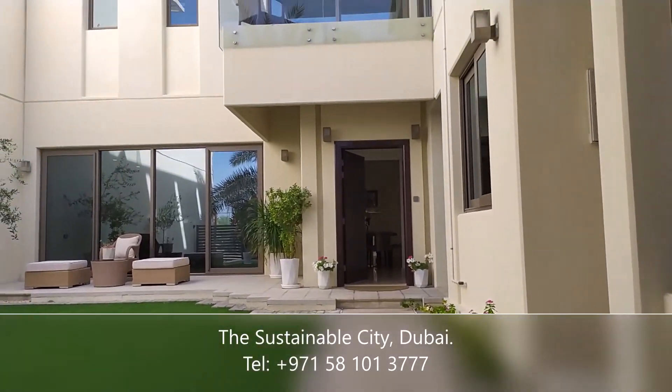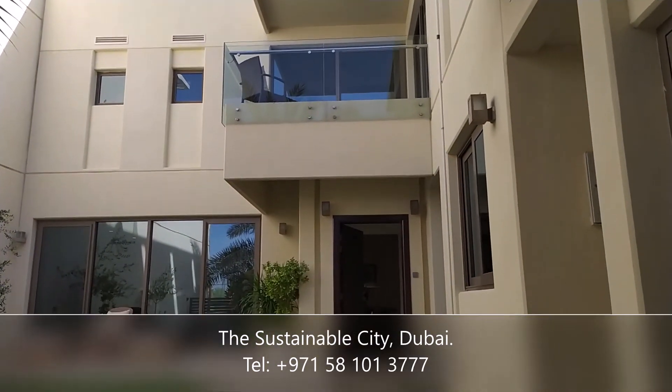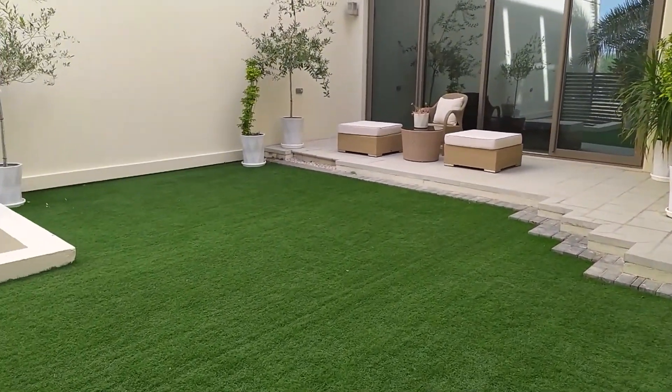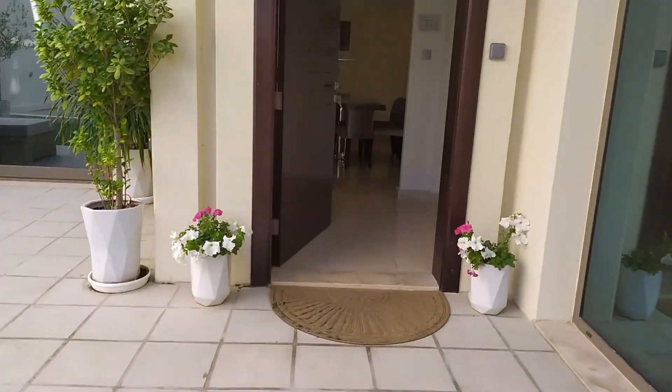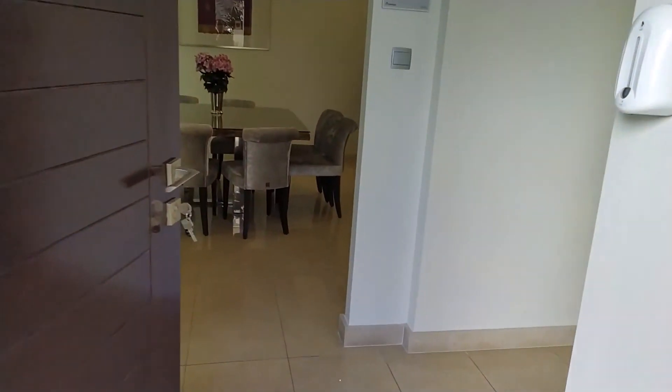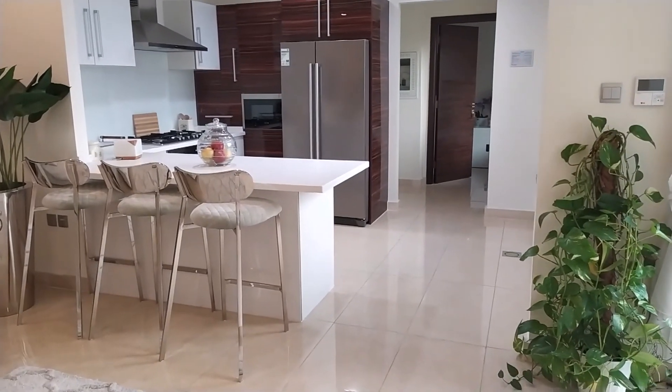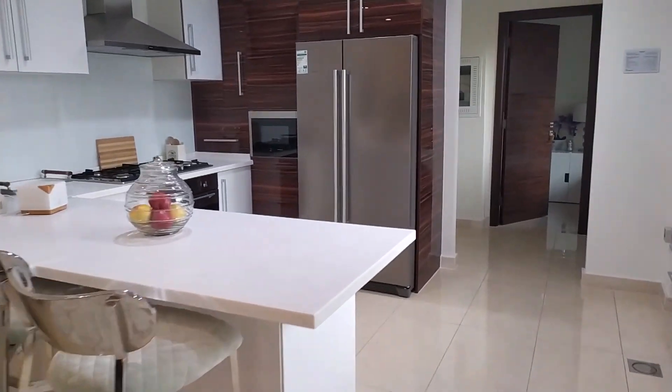It's a three-bedroom villa, contemporary style. This is the kitchen, fully fitted already with the amenities.